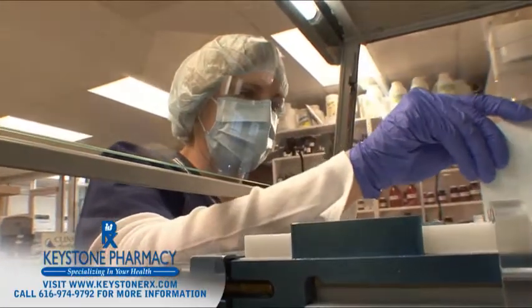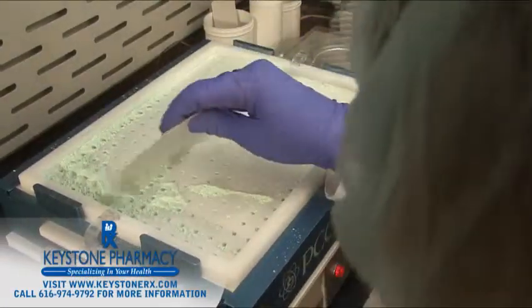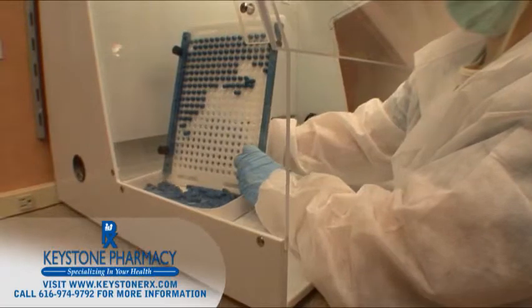We use a powder hood to prevent cross-contamination and protect the person making the medications. Our capsule machine allows us to efficiently prepare multiple capsules, each containing the proper dose.